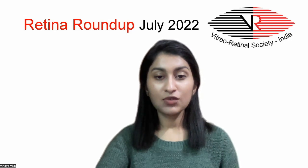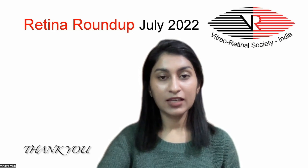So that's all for today. See you next month with five more interesting articles. Thank you.